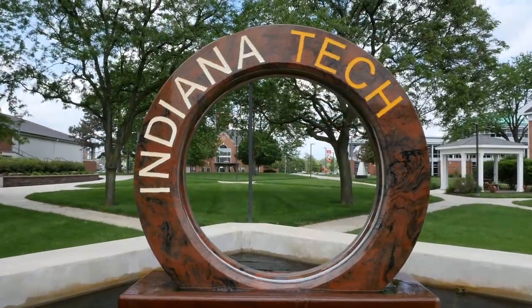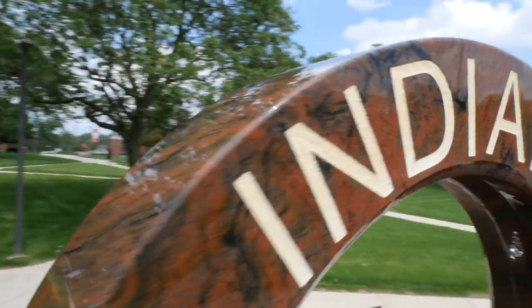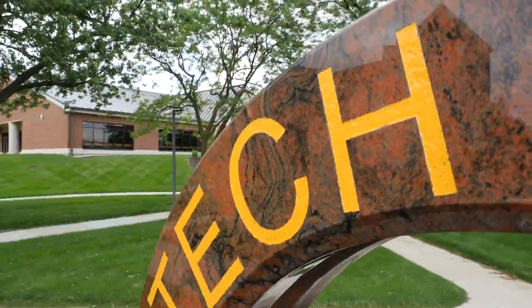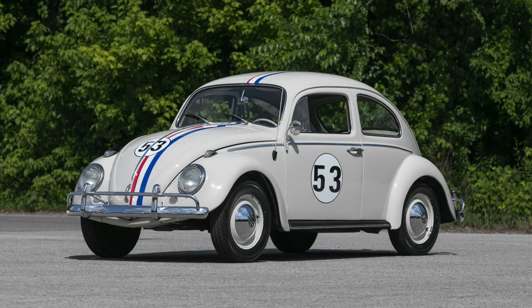This is the Indiana Tech water wheel. If it looks familiar, that's probably because it's the most photographed landmark on the entire Fort Wayne campus, besides President Einhoff. The water wheel is nearly six feet in diameter, made of solid granite, and weighs over 3,700 pounds — that's more than a Volkswagen Beetle.